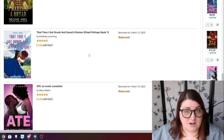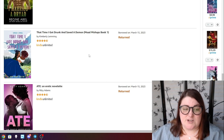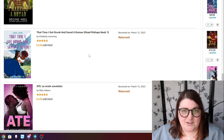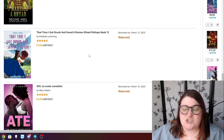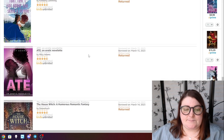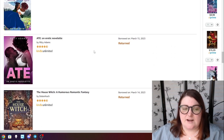That Time I Got Drunk and Saved a Demon — Mishaps number one. I believe this is no longer on Kindle Unlimited, but I did have an opportunity to read it and to me it was just fine. I didn't love it like a lot of other people have — maybe it was just a wrong time thing.